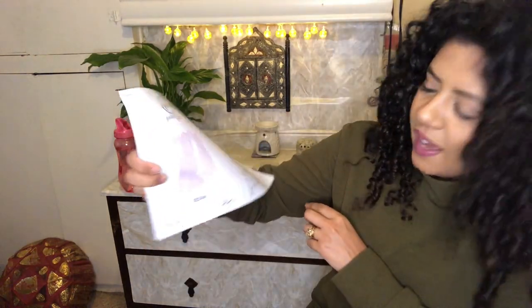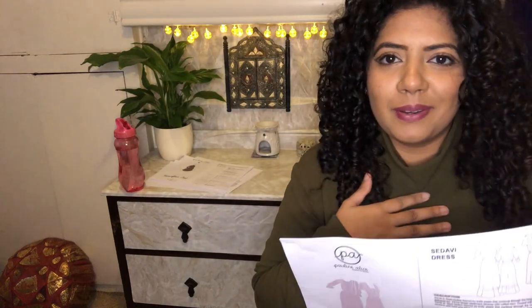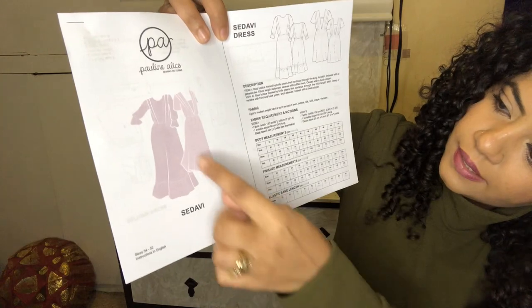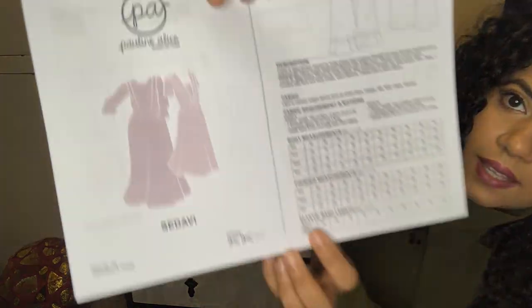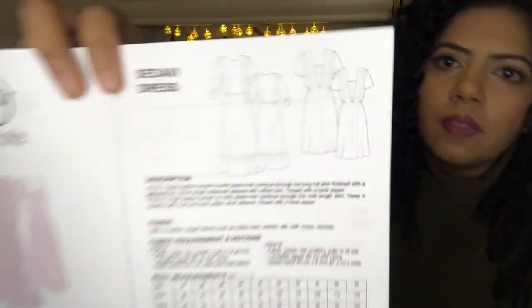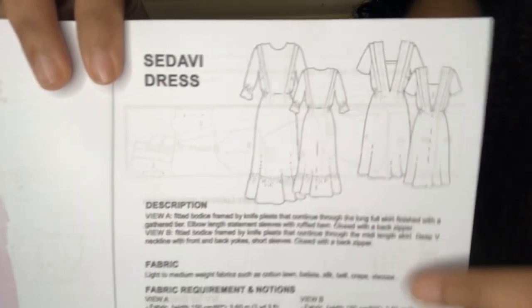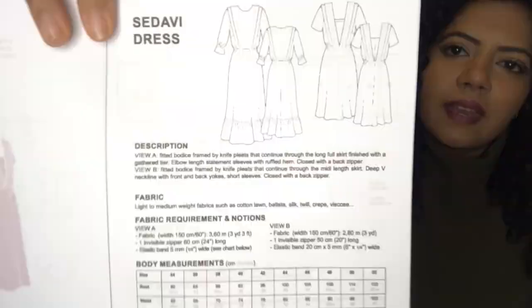The last one from Pauline Alice is the Sedave dress - I'm probably mispronouncing it, but it has a really interesting neckline with little pleats which I haven't seen before. It's a little bit different, and that's what drew me to it. Recommended fabrics include cotton lawn, silk twill, crêpe, and viscose. I've got quite a few viscoses so I could definitely make something from one of those.